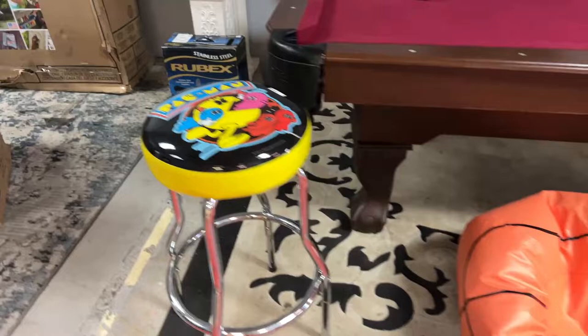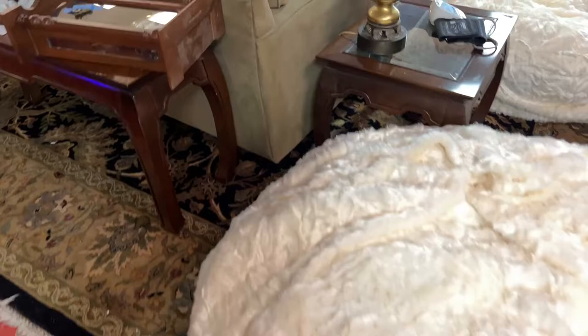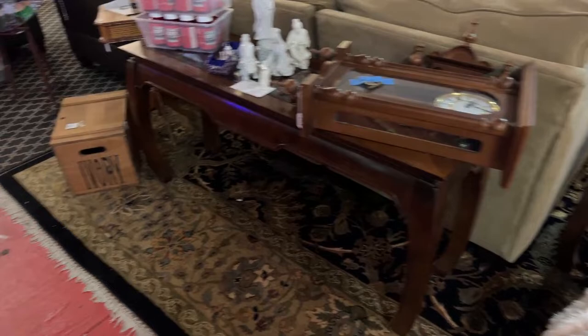We've got a Pac-Man stool, a bean bag, a brand new LG soundbar in the box, some Confederate collectibles, a nice pair of stools, brand new bean bags, blood pressure monitors, a nice clock, Asian figurines, and Goalie apple cider vinegar gummies. Really cool stuff — nice tables.